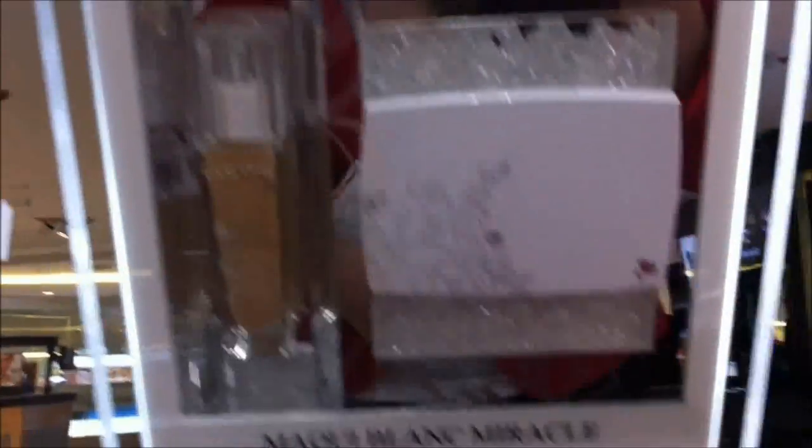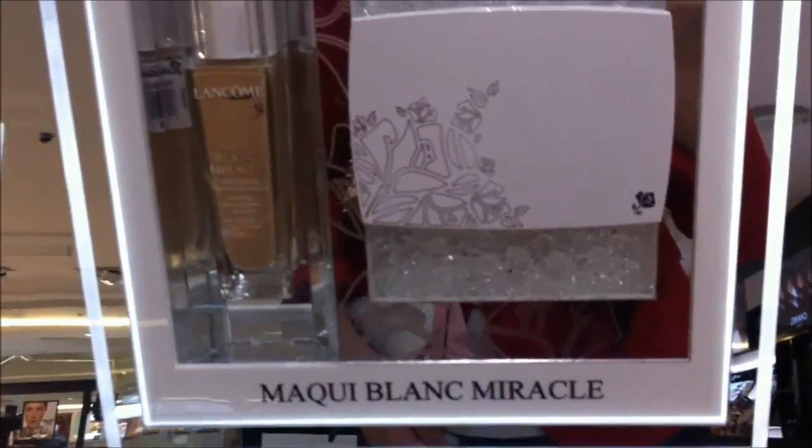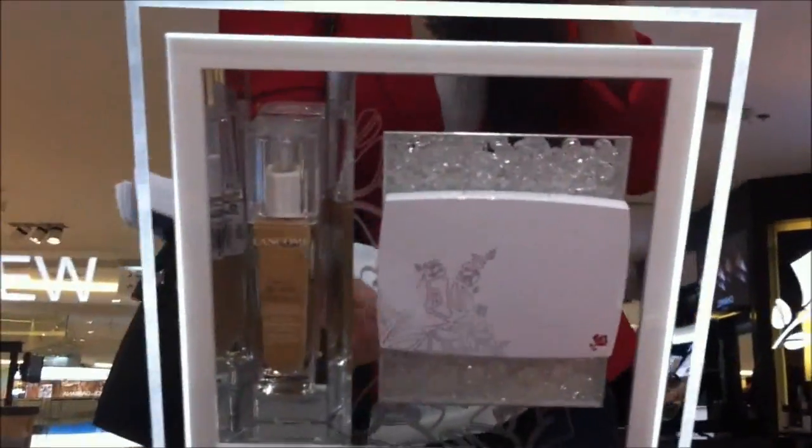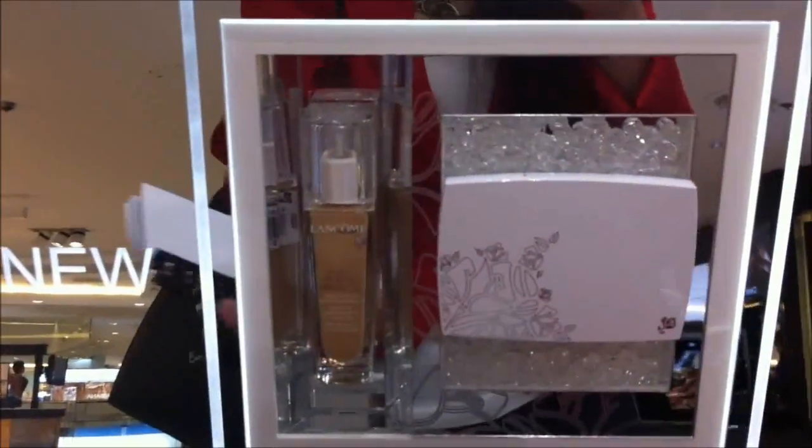So this is the foundation that I am currently wearing today and it is the Mackie Blanc Miracle. I'll be putting the price of the compact and the cartridge in the information box.